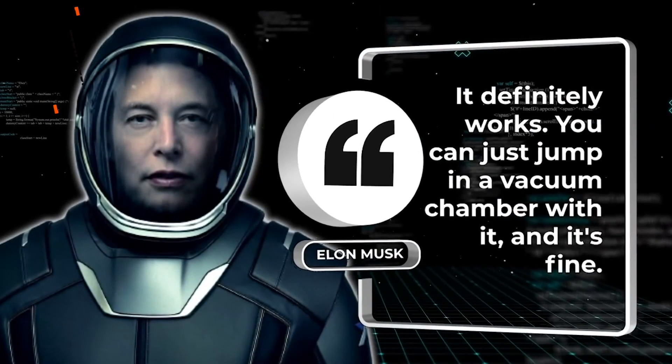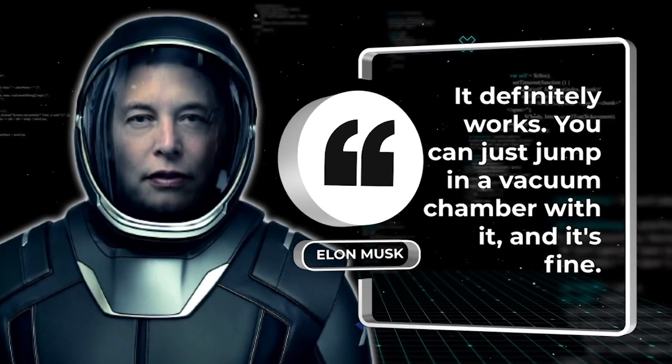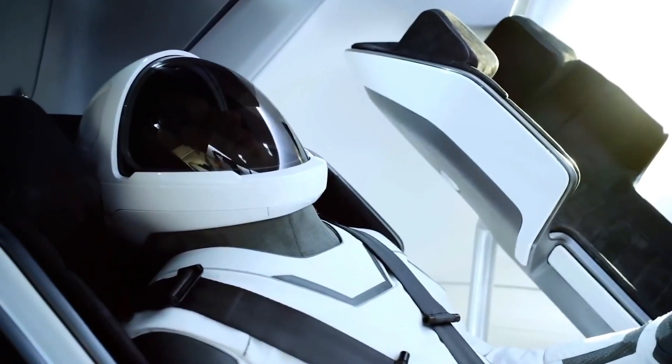Musk stated: "It definitely works — you can just jump in a vacuum chamber with it and it's fine." The astronauts flying on the first crew test flight of SpaceX's Crew Dragon have also commented on differences between the SpaceX suit and other spacesuits used in previous years.